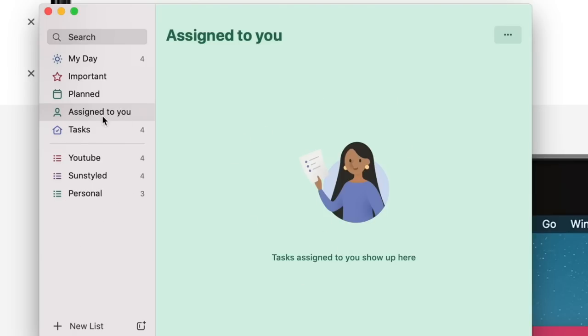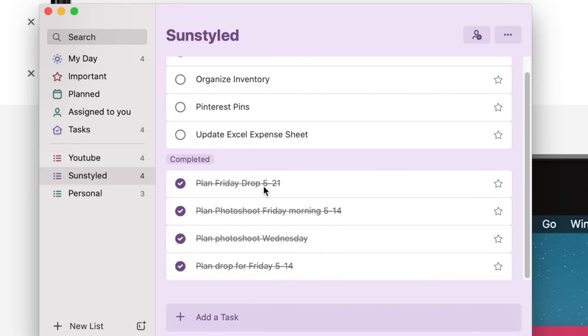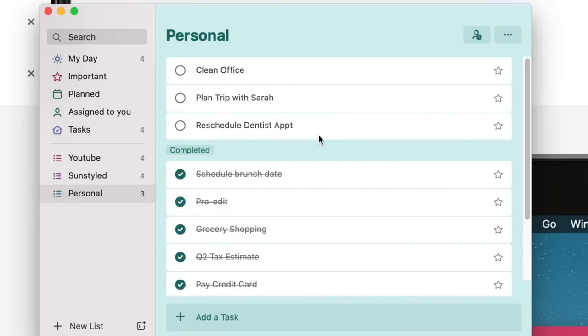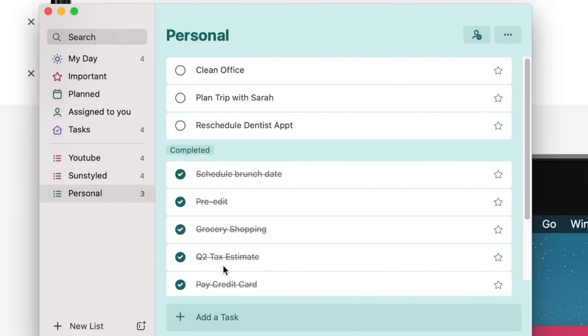Another feature I really like is being able to customize my to-do list. I have one just for YouTube because there's a lot that goes into it, and right now I'm actually filming my Microsoft 365 integration so I'll be able to check that off soon. Over in SunStyled, I can organize my to-do list for the business. This helps because if I put everything into one list it would be really difficult to organize. Microsoft To Do is just one of the tools I use regularly - I'll have their website linked below as well as a direct link to Microsoft To Do.